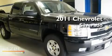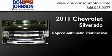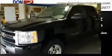This is a brand new 2011 Chevrolet Silverado. This truck has a 6-speed automatic transmission, a 5.3-liter V8, and 4-wheel drive.